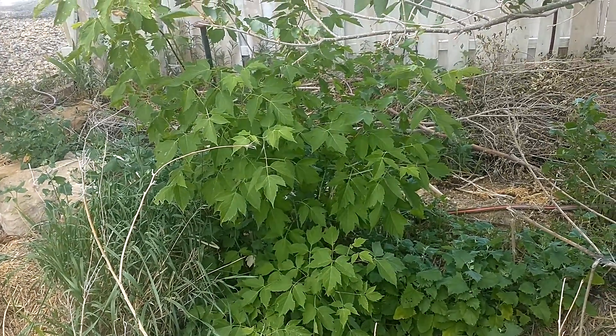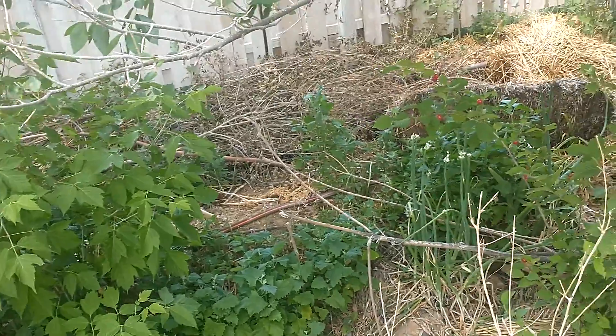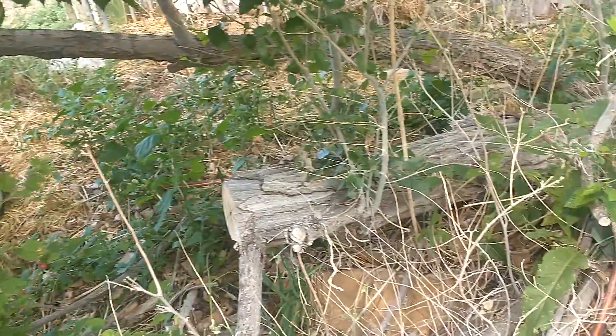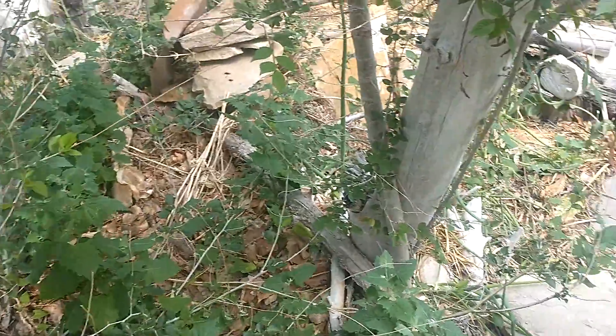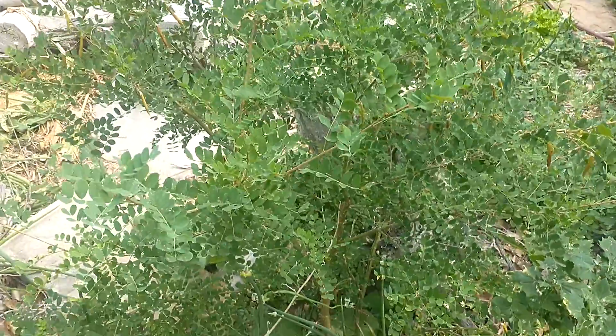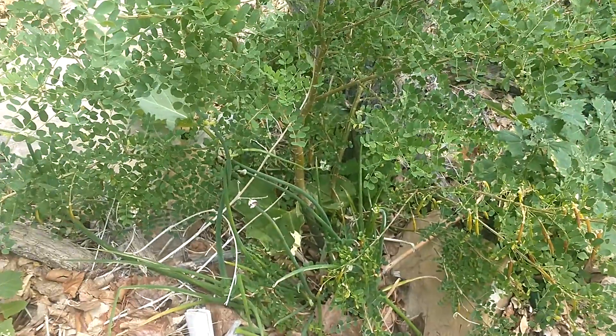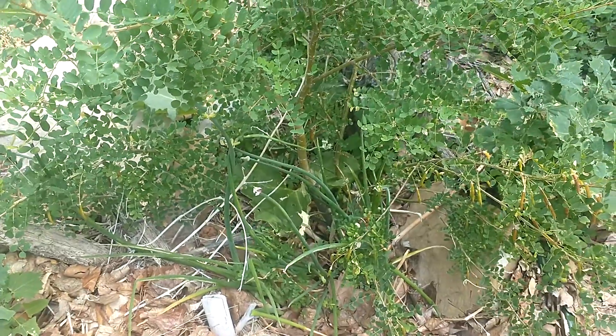That boxwood maple is doing good. That one's gonna need to get cut back here pretty soon — cut it back to one or two stems so it can go up. Another Siberian pea shrub back here with the ever-present chive onions and rhubarb under it.